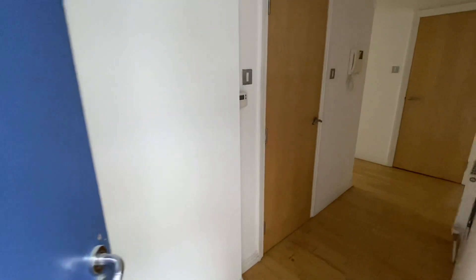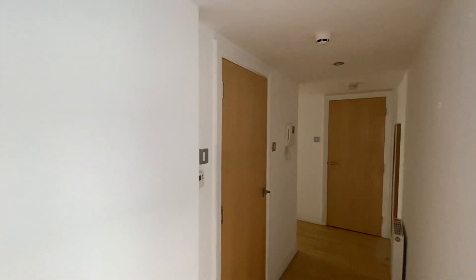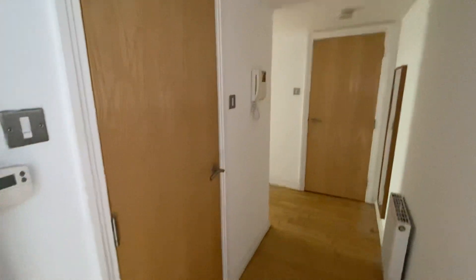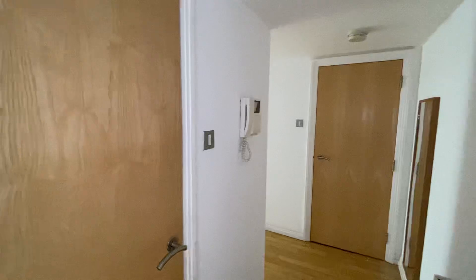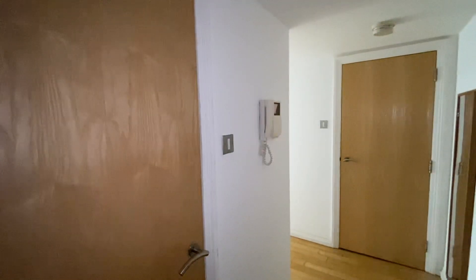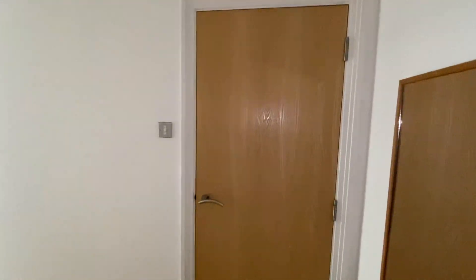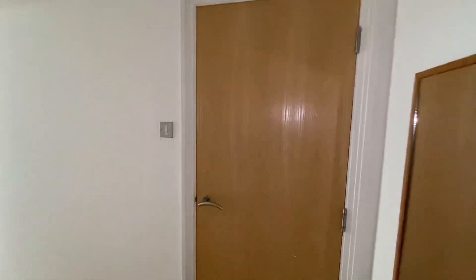I will just apologise, we are having some problems with the electrics at the moment, but it will be sorted for any viewings. So we enter into the entrance hall. You can see here we've got a nice size entrance hall, with a radiator and the telecom intercom system. We've got a really good size storage cupboard here and there is also another storage cupboard here, so one thing that the apartment doesn't lack is storage, which is fantastic.